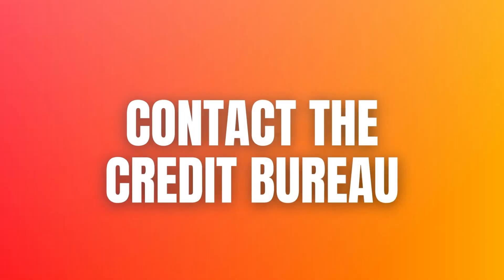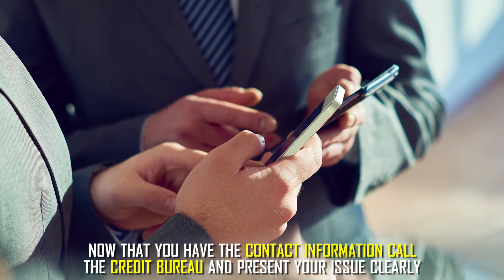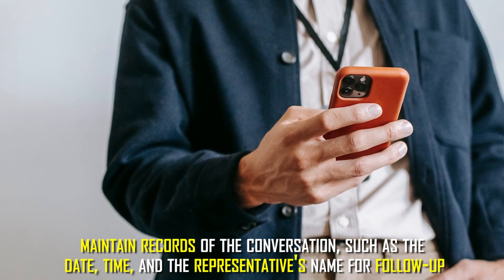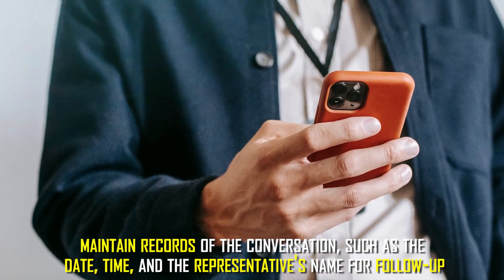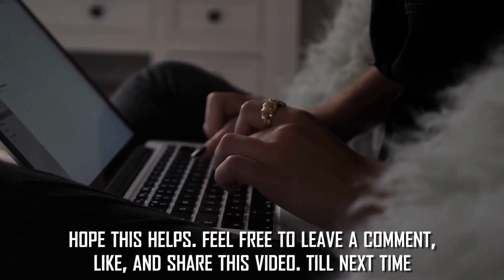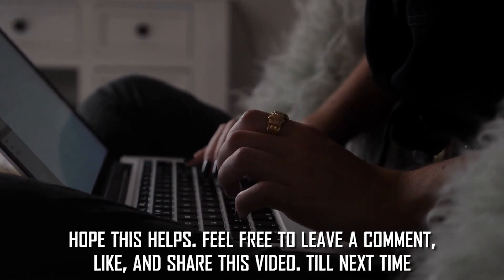Contact the credit bureau. Now that you have the contact information, call the credit bureau and present your issue clearly. Maintain records of the conversation such as the date, time, and the representative's name for follow-up. And that's how you contact a credit bureau. I hope this helps. Feel free to leave a comment, like and share the video. Till next time.